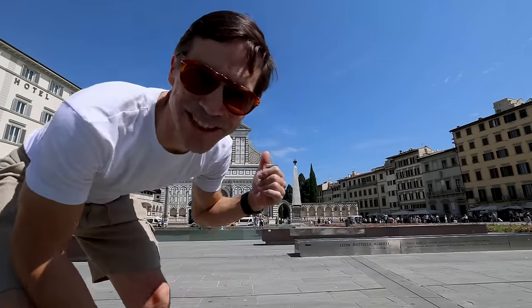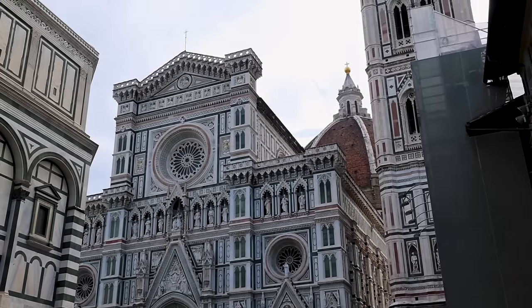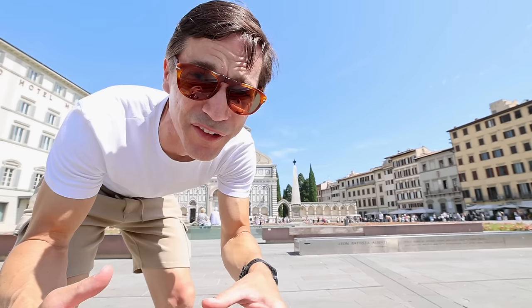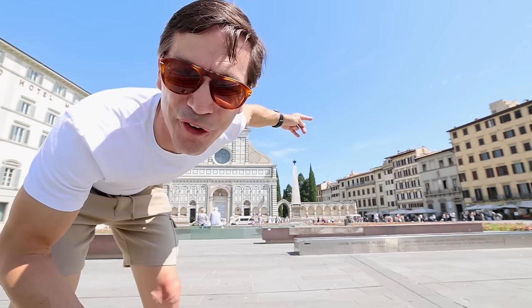You can't beat places like this — look at this white and black marble. This is the Santa Maria Novella Church they named the train station after. It's just over on the other side of the church.